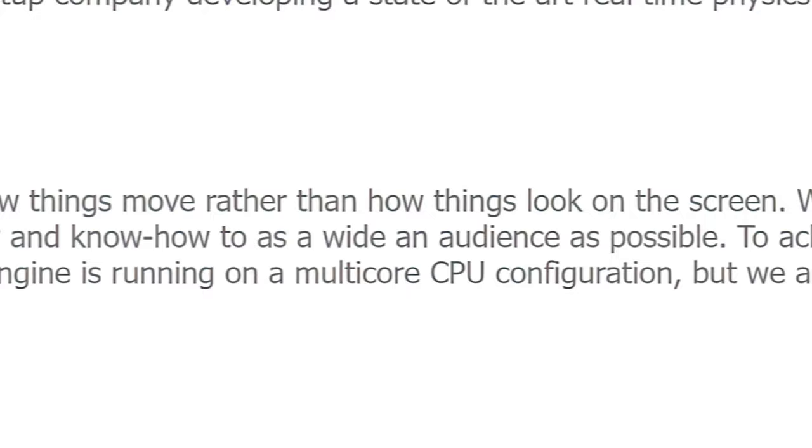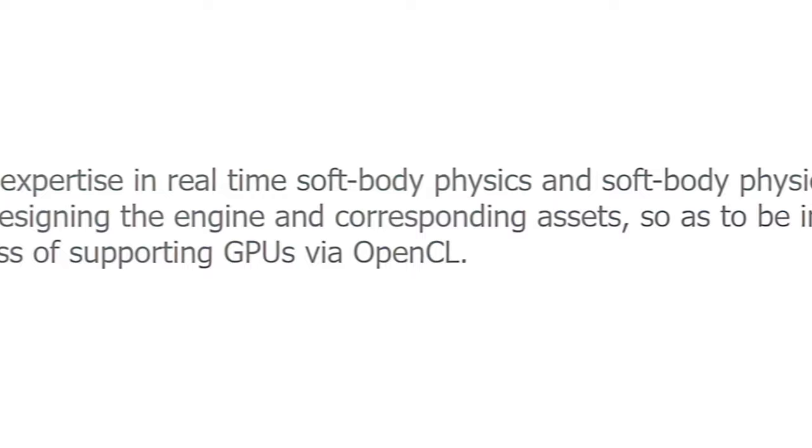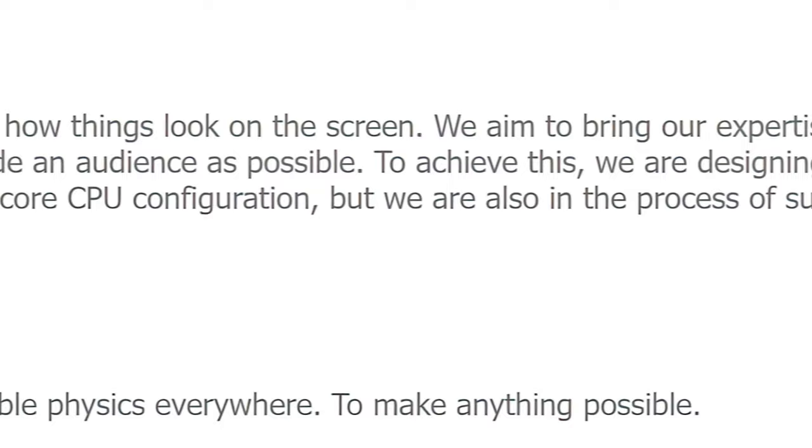To achieve this, we are designing the engine and corresponding assets so as to be independent of the underlying game engine and operating system. Right now, the physics engine is running on a multi-core CPU configuration, but we are also in the process of supporting GPUs via OpenCL.